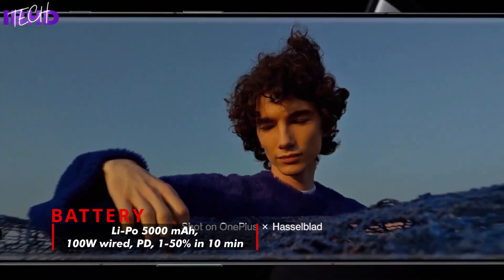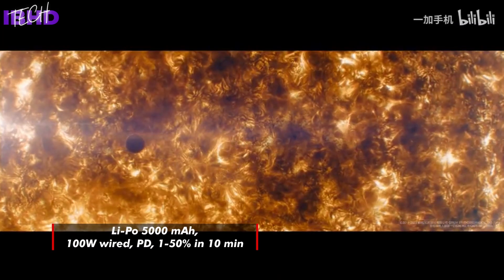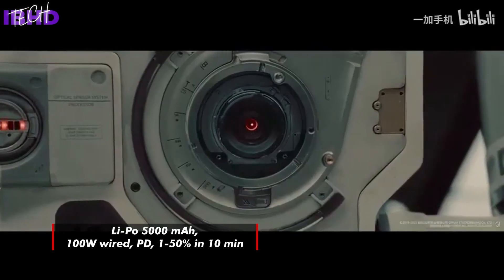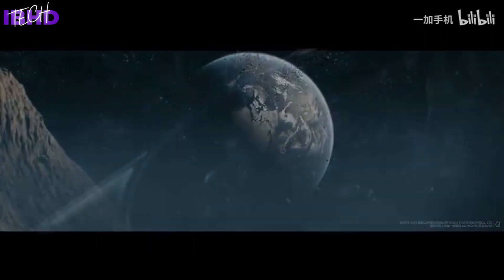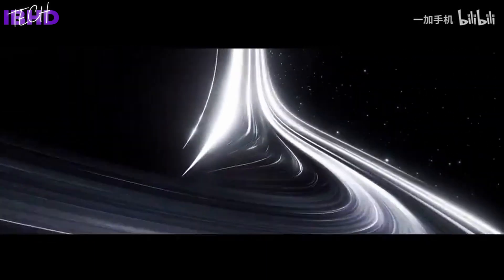OnePlus has upgraded the 11 to a new and longevity-focused version of Super Velocity charging. Its 5000mAh battery is rated to replenish in full from a 100W charge in as little as 25 minutes, which it can apparently do for twice as long as the industry average. The brand also claims that the battery will retain its health for up to four years.